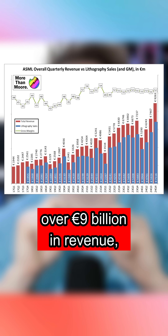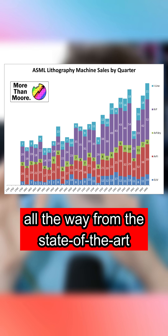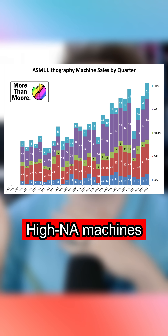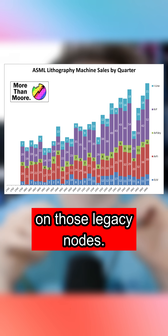Over 9 billion euros in revenue, over 130 machines shipped — all the way from the state-of-the-art high NA machines down to the stuff that's still used today on those legacy nodes.